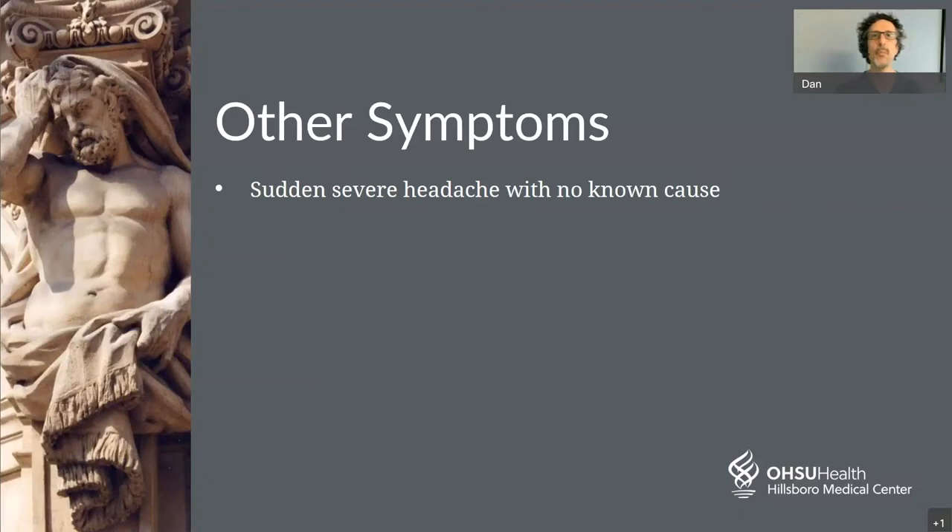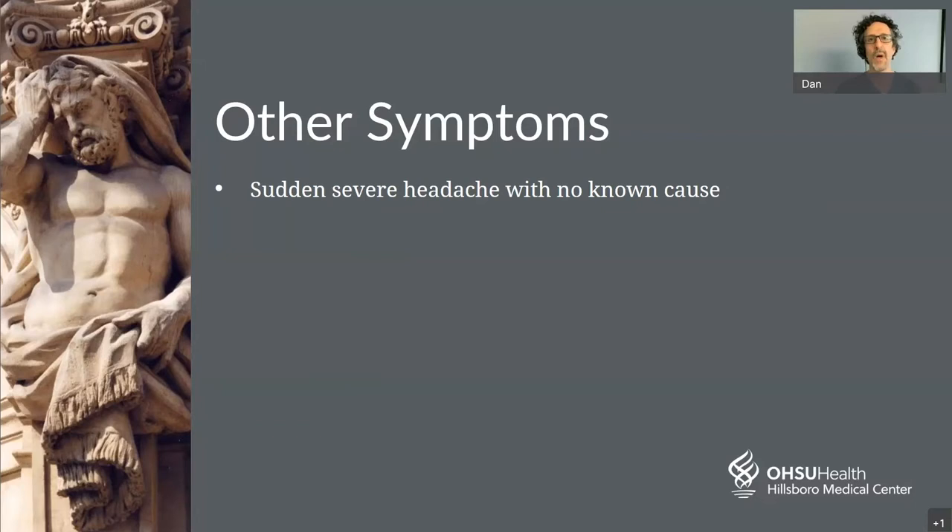There are other symptoms that can occur with stroke beyond BEFAST. A sudden severe headache with no known cause can be a symptom of stroke, particularly a bleeding stroke. An explosive headache that is the worst headache ever can be a ruptured aneurysm, which is a kind of bleeding stroke. We've primarily focused on ischemic strokes, but bleeding strokes will be discussed shortly.